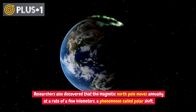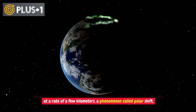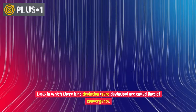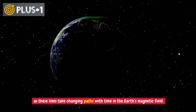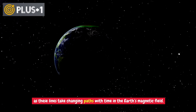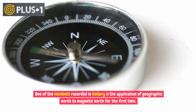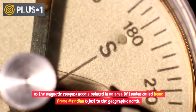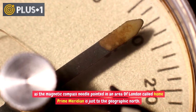Researchers also discovered that the magnetic North Pole moves annually at a rate of a few kilometers, a phenomenon called polar shift. Lines in which there is no deviation — zero deviation — are called lines of convergence, and these lines take changing paths over time in the Earth's magnetic field. One of the incidents recorded in history is the alignment of geographic North with magnetic North for the first time, when the compass needle pointed to the geographic North in an area of London near the Prime Meridian.